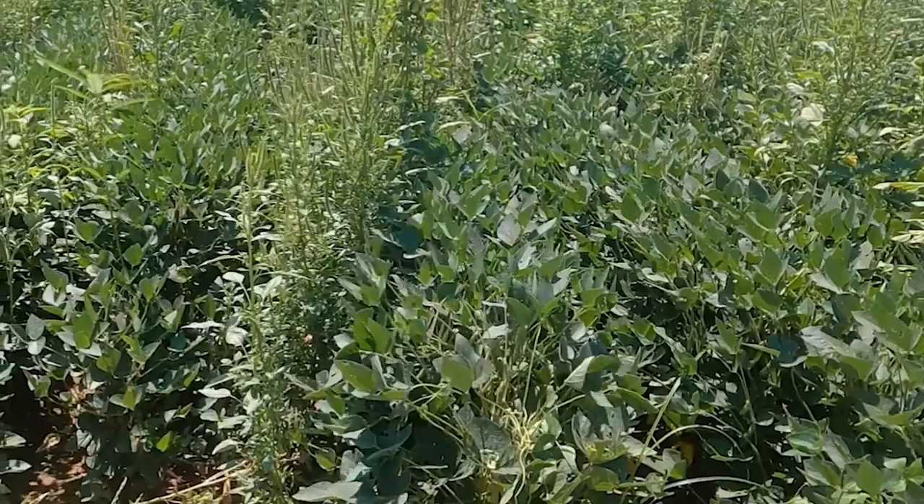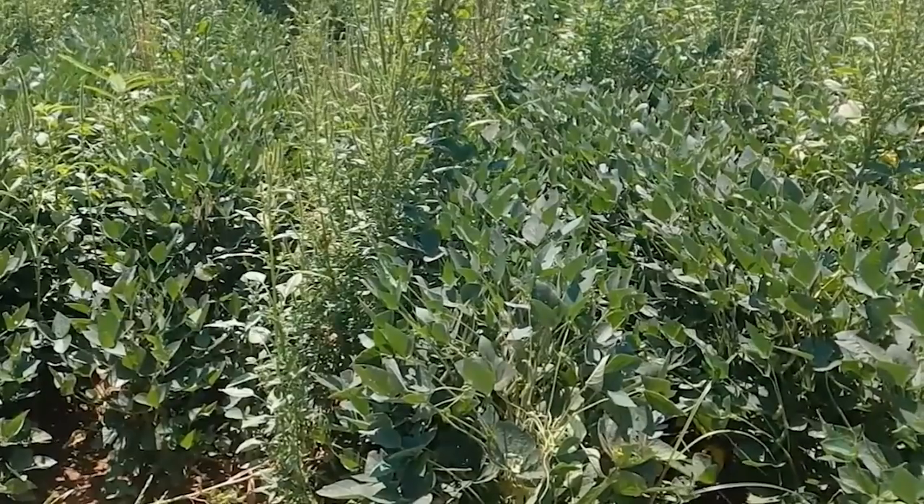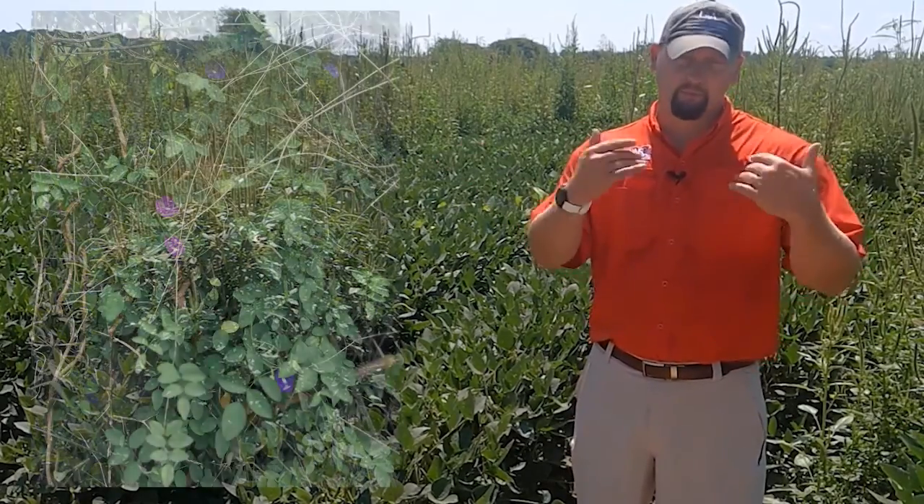When we look at Outlook, or dimethennamid, right behind me, we sprayed that at 16 fluid ounces per acre, or a pint per acre rate. In this plot you'll notice that we do have quite a few pigweed escapes — it is better than our esmetolachlor plot, but still quite a few escapes and a little bit shorter residual than what our Zidua plot gave us. However, we do have really good grass control, probably better than our Zidua plot, but when we look at morning glories there is no morning glory control out of Outlook.